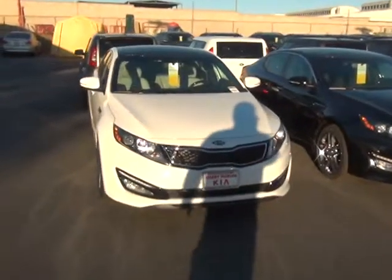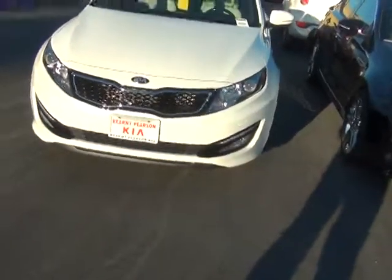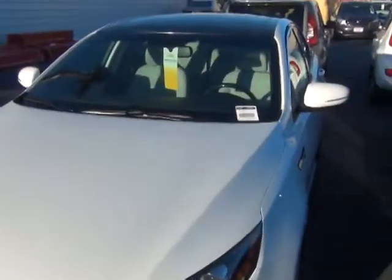Here we have a 2013 Kia Optima — this is the SXL, the limited one. You can see the LED lights around the turn signals. This is the one that was in the Super Bowl commercial.